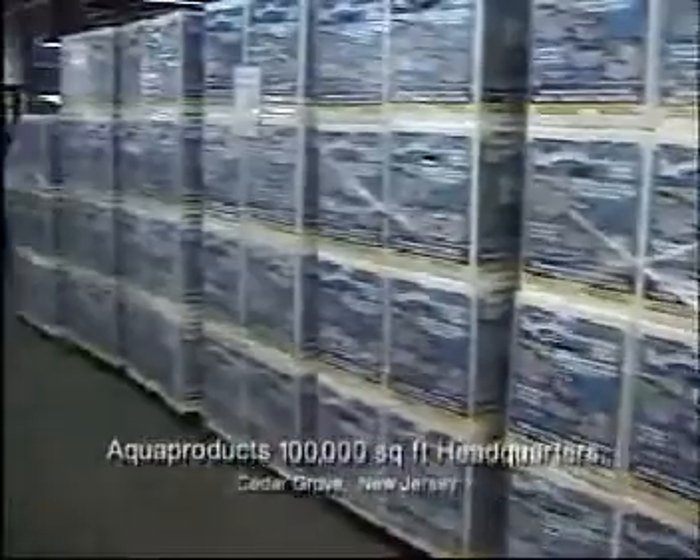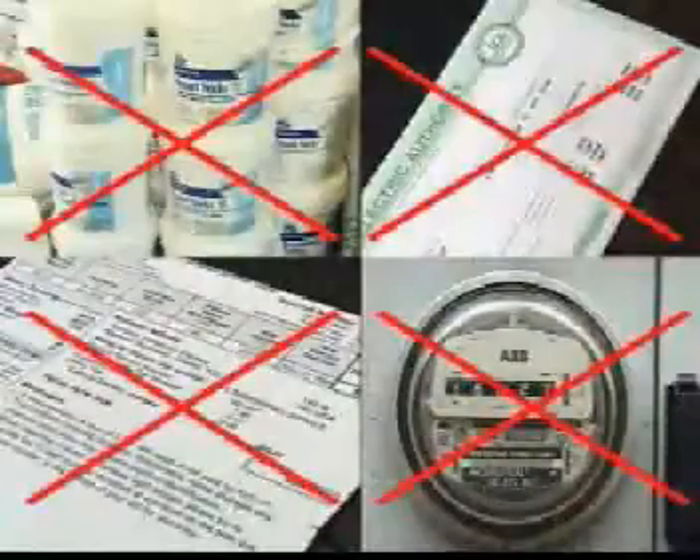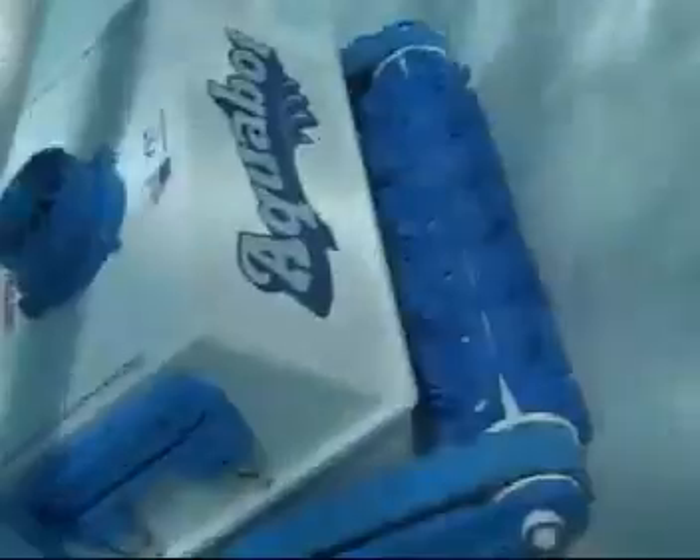Aquaproducts, the world's largest and leading manufacturer of robotic pool cleaners, has solved the timeless problem of costly, dirty and ineffective pool cleaning by creating the Aquabots, the world's best automatic vacuum cleaners available today.